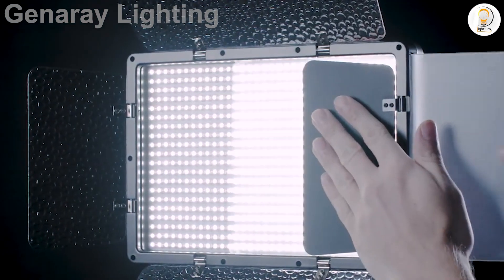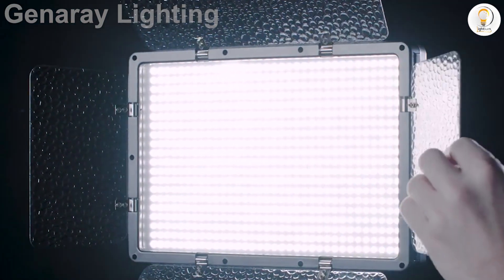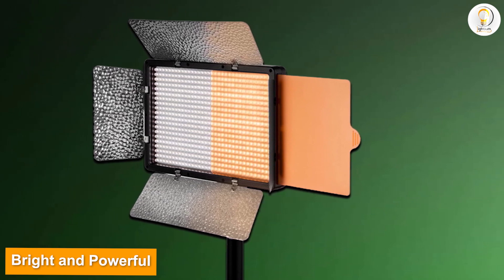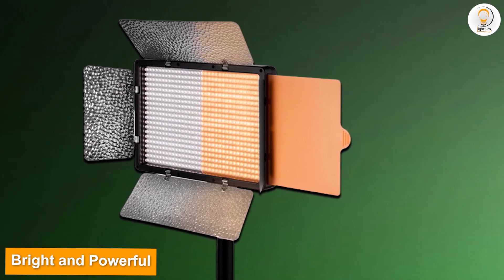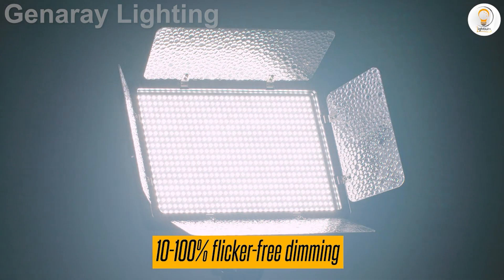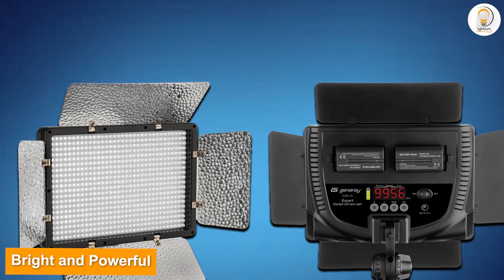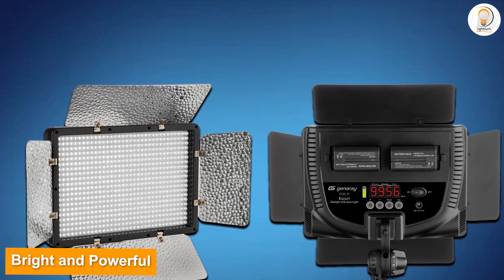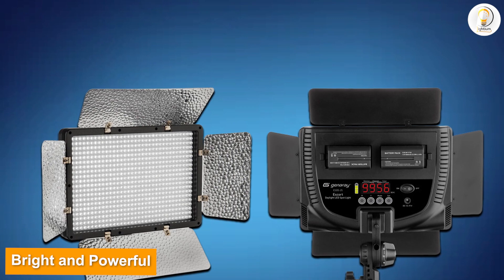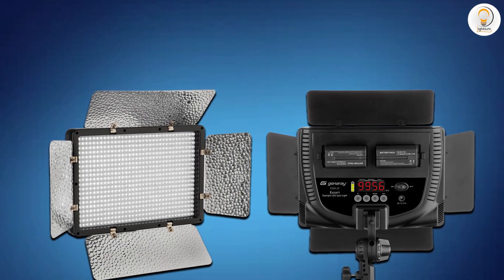Bright and powerful, the Esper offers high output equivalent to 300–400W of incandescent wattage while drawing only 40W. Whether on AC or battery power, you have the option of running it on the provided multi-voltage adapter or with the included MPF 750 batteries when mains power is unavailable.